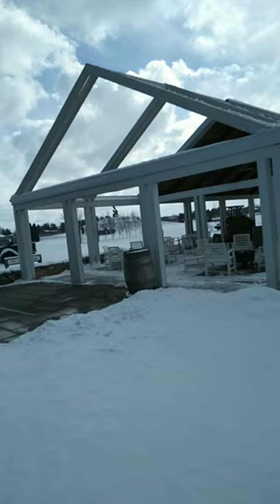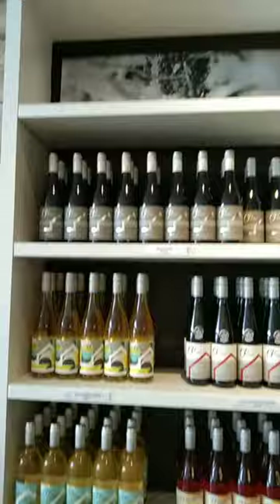This is some footage outside of the winery. In this clip, I'm showing you guys all of the wines that are available at this shop. This clip is just me showing you guys some other parts around the store.